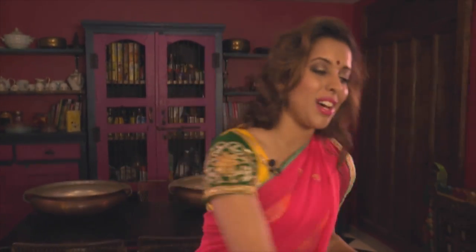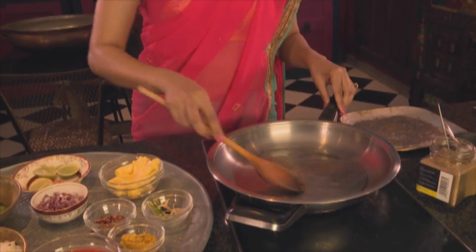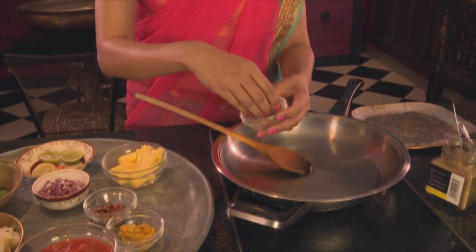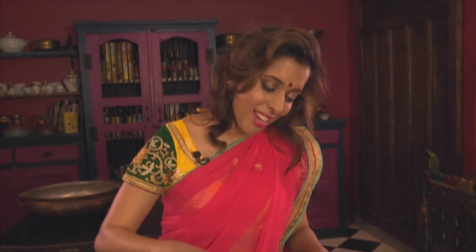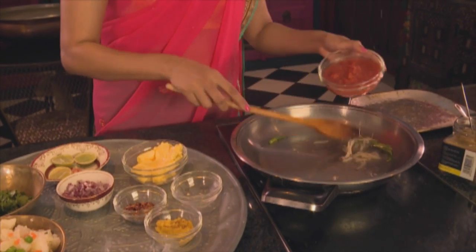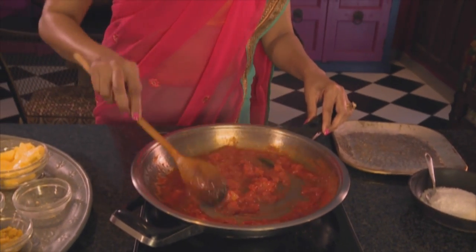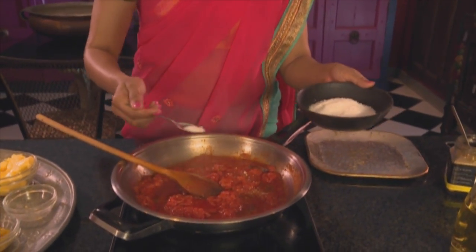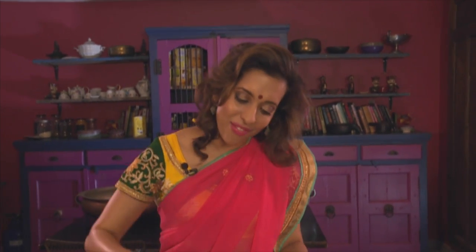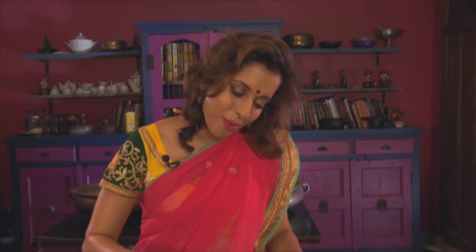And now for the pao bhaji. Starting out with some sunflower oil in a frying pan, add some ginger julienne and green chilli. Fry the ginger until light golden, then add the tomato. Turn up the heat and sauté that for about a minute. Season with salt — about a teaspoon of coarse salt. Pao bhaji is a Bombay specialty and one of my late night favorites when I'm in the city. It's a simple dish of smashed potatoes, boiled vegetables, cooked in a tomato sauce. Now chilli flakes going in — about two teaspoons.